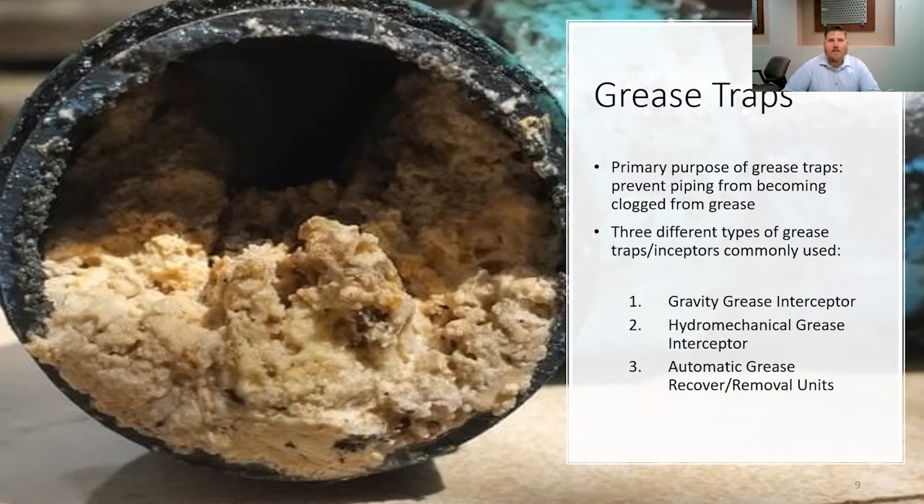What is a grease trap, and what is the primary function of a grease trap? The primary purpose of grease traps is to prevent piping from becoming clogged with grease, be it animal fats or hydrocarbons that you would experience at a car wash or automotive repair facility. In regards to food establishments, there are three different types of grease traps or interceptors that are commonly used. The first being the gravity grease interceptor. Increasing in popularity now is the hydromechanical grease interceptor. These units are smaller and function hydromechanically in order to retain grease. We are also encountering automatic grease recovery and removal units out in the field.